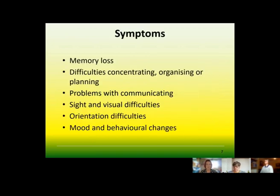The sorts of symptoms you'd expect include memory loss, difficulty with concentration, organising and planning, problems with communicating, and sight and visual difficulties. You might get visual disturbances, or be dealing with sight loss on top of the dementia. There can also be orientation difficulties, and mood and behaviour changes.